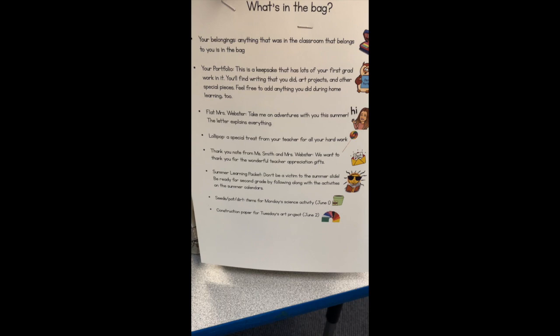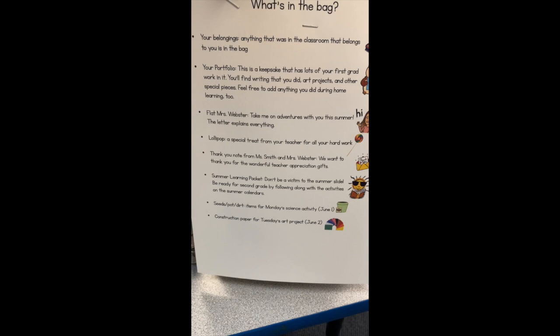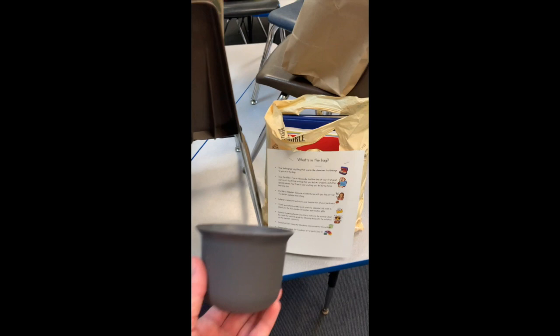The next thing on the list is seeds, a pot, and dirt — and that's for Monday's science activity. You're going to get a pot, some seeds, and some dirt, and all of those supplies will be things we use on our Zoom call on Monday.